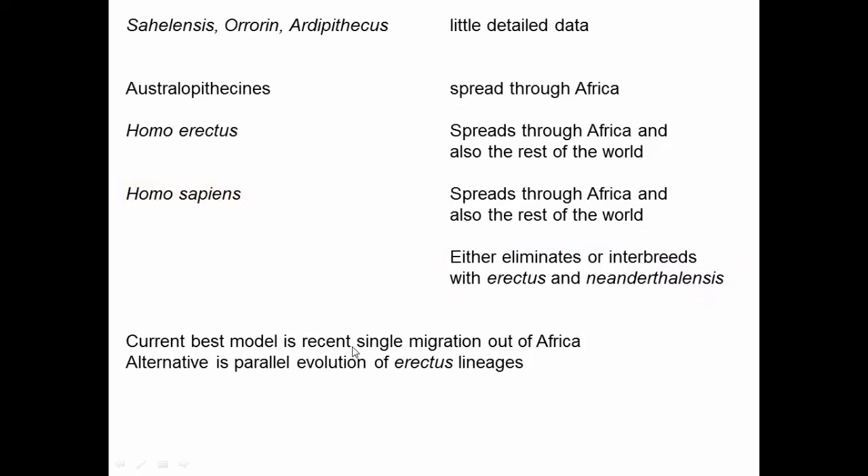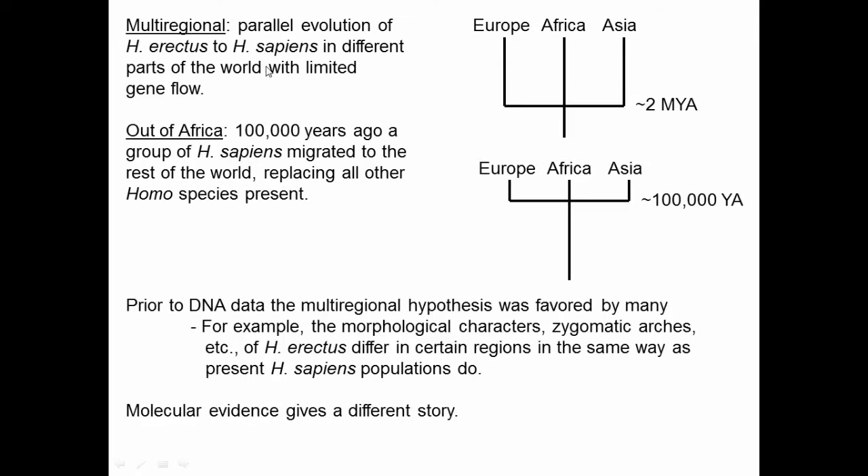The current best model for modern humans is a single recent migration out of Africa. This differs from the older multi-regional model, which was quite popular: because Homo erectus was distributed worldwide as long as two million years ago — some stayed in Africa, some went to Asia, some to Europe — and then in parallel they all evolved to become modern Homo sapiens. The more recent out-of-Africa hypothesis instead proposes that about 100,000 years ago, a single group left Africa and migrated to the rest of the world, replacing the Homo species already there.